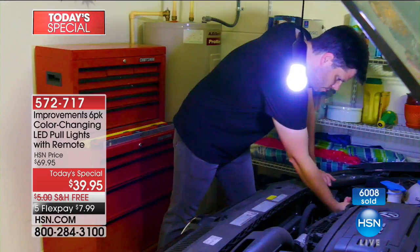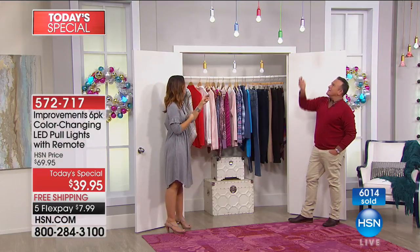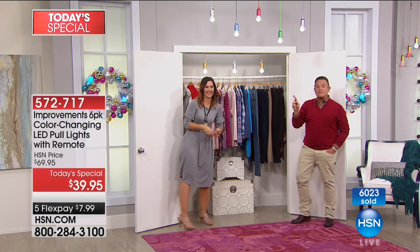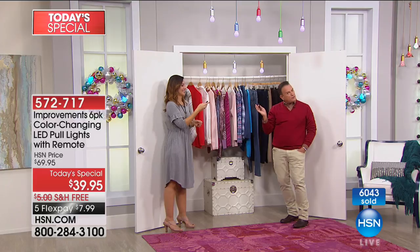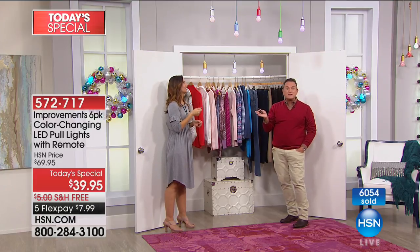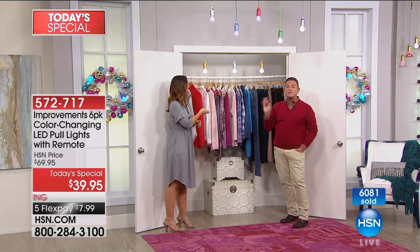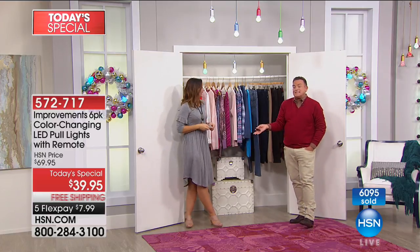I actually have some on my windows that are about 32 feet up high and I'm able to use the remote to turn them on and off. 6,000 have ordered now since midnight last night. This is our Today's Special, one of two for today. There's also a set of Cuisinart knives. Go online to hsn.com to check out all four Today's Specials for the weekend. Host Pick is the single largest event of the year at HSN.